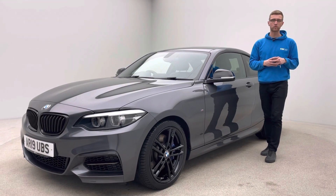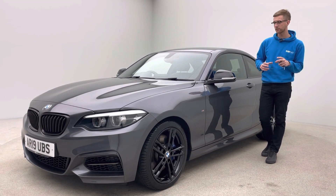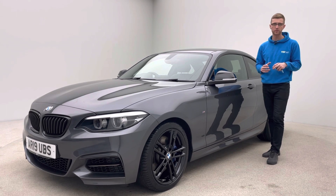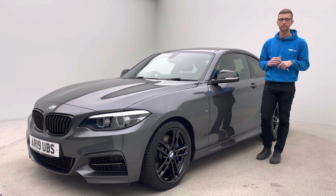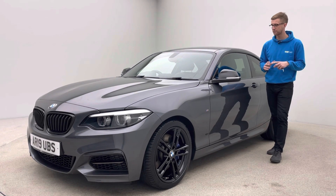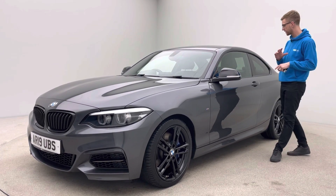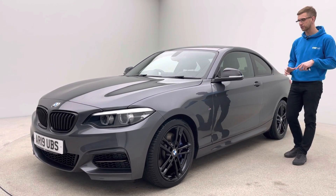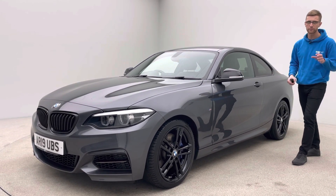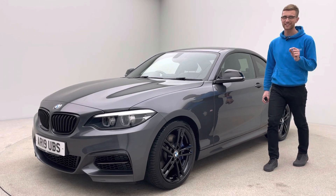Hi and welcome to Car360, my name is Ross and thank you for watching our video presentation on what is an absolutely gorgeous BMW M240i. This car is on a 2019 plate, covered just over 29,000 miles, finished in mineral grey, black Dakota leather interior, black 18-inch M Sport alloy wheels, and the BMW M Sport braking system with blue brake calipers.